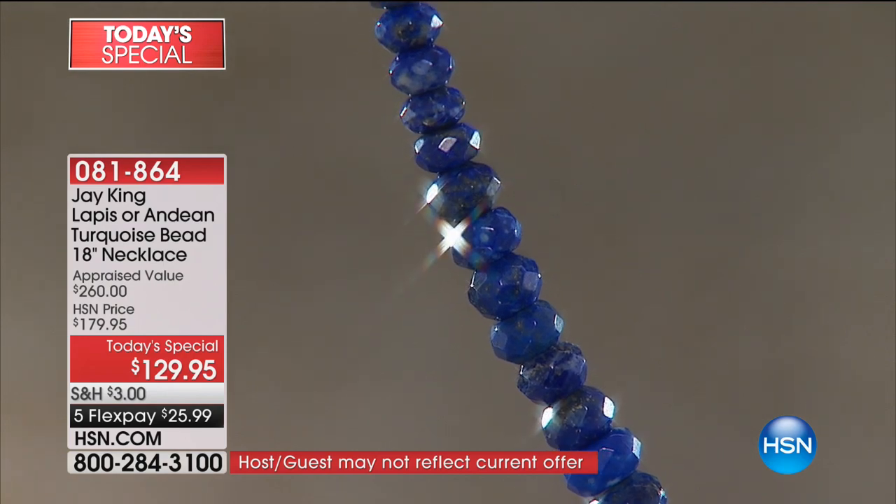It's five flex pays. I just want you to see — I've worn several turquoise necklaces throughout the first hour, and you're like, pretty, pretty, pretty.